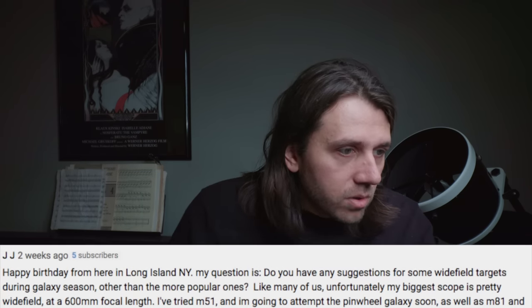JJ from Long Island, New York asks: do you have any suggestions for some wide-field targets during galaxy season other than the more popular ones? Galaxy season is roughly March through May in the Northern Hemisphere — it's when we have a good view of a lot of galaxies. But the problem is that most galaxies are very small, so they don't look that good in wide fields like with a camera lens.